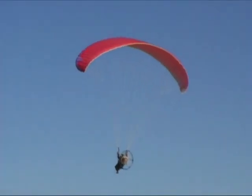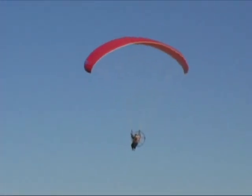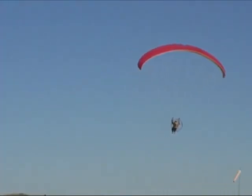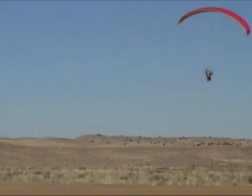Since then, we've also done it for another rancher — spotting cattle for him that he hadn't seen and was wondering where they were. In about half an hour we'd spotted about 30 head that he didn't know where they were. Then the next day we drove them toward the road and some ranch hands drove them along the road back to the pens. It's really practical for those kinds of purposes.